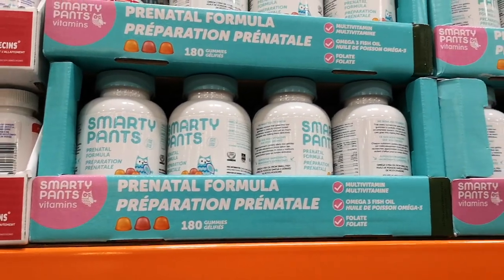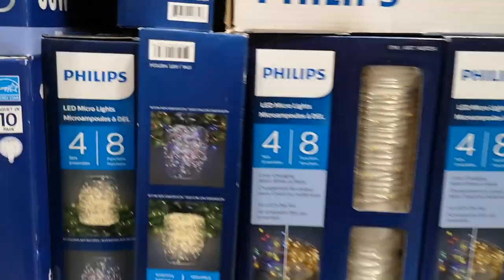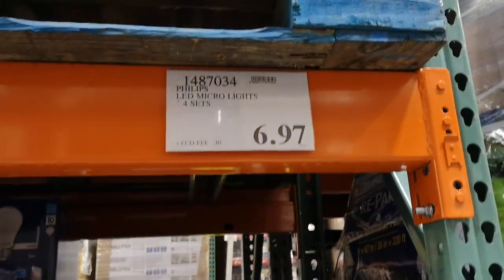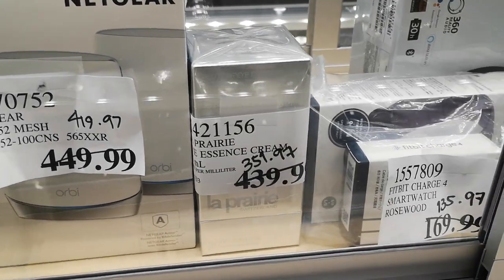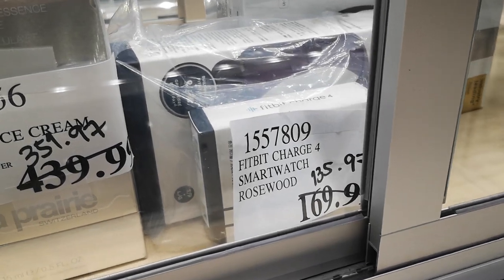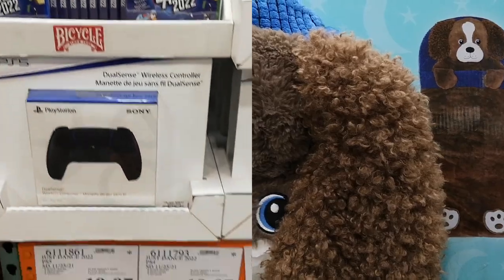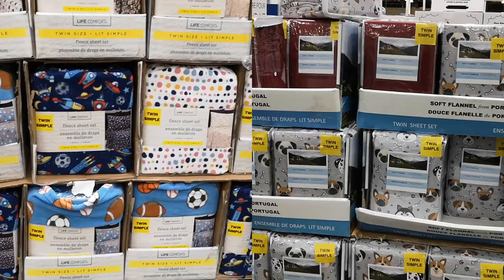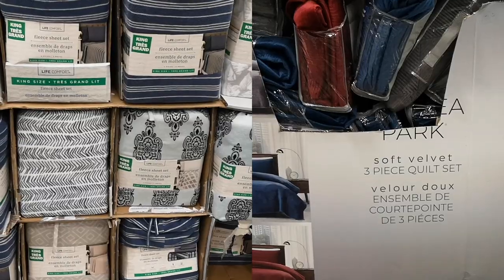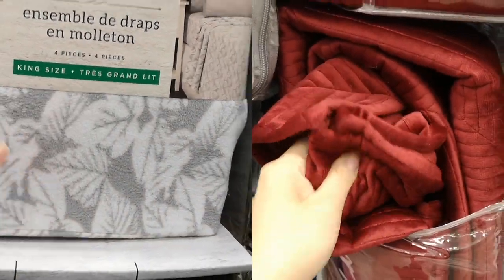The next two items are $0.97 clearance items repeated from last week, but they are now on further markdown. Last week the SmartyPants prenatal formula was on clearance for $19.97, and this week it's further marked down to $14.97. The Philips micro LED lights were previously $8.97 last week and are now further marked down to $6.97. When they have a lot of stock on a clearance item and still can't sell it, they do a further markdown — but only in cases where they have a lot of stock.